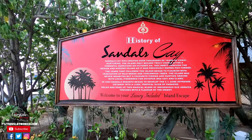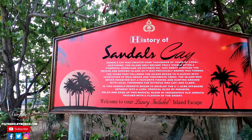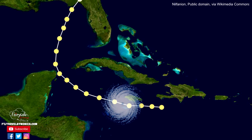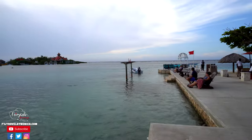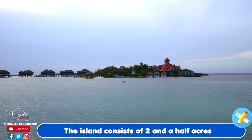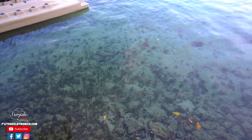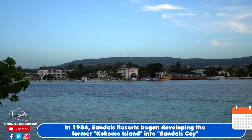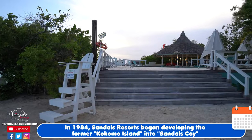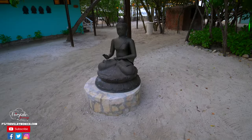We're over at Sandals' private island, called Sandals Quay. It was created over thousands of years of coral nurturing. The island only became truly visible after a powerful hurricane on October 5th, 1852, swept through the region, and Kokomo Island, as it was previously known, was formed. The years that followed, the island began to flourish with wild weeds and torchwood trees. Never inhabited, it was a favorite fishing and hunting ground for local fishermen seeking octopus and clams. In 1984, Sandals resorts began developing the two-and-a-half-acre offshore getaway into a lush tropical paradise.